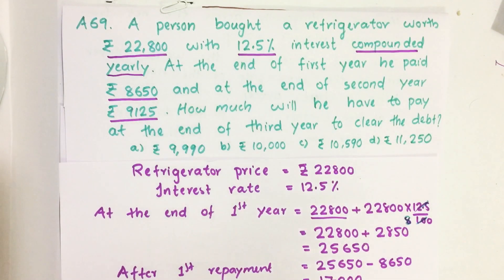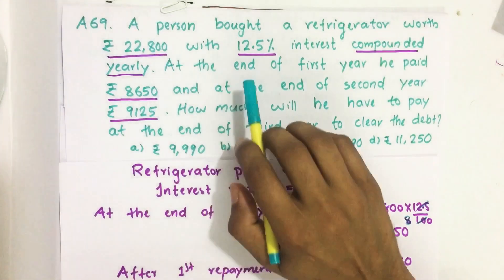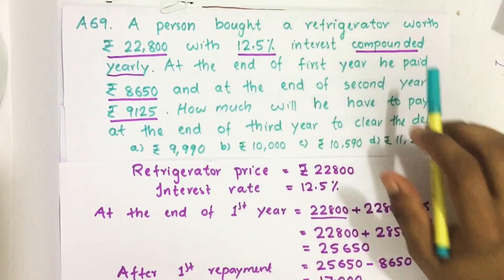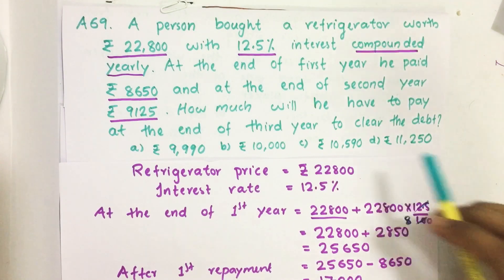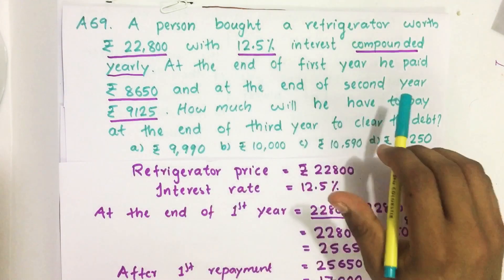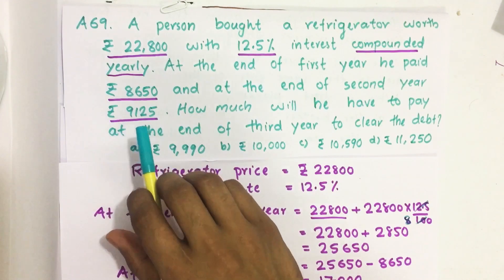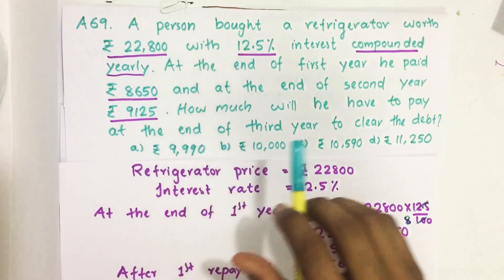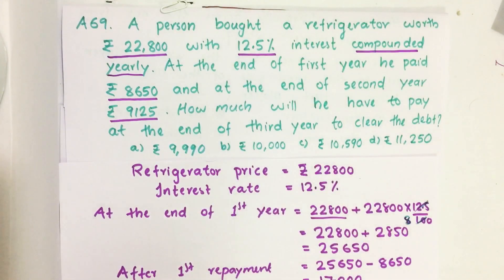Hello everyone. Here I am going to solve 2018 C-SAT question number 69 from question paper series A. A person bought a refrigerator worth Rs 22,800 with 12.5% interest compounded yearly. At the end of first year he paid Rs 8,650, and at the end of second year he paid Rs 9,125. How much will he have to pay at the end of third year to clear the debt? That is what we have to find.